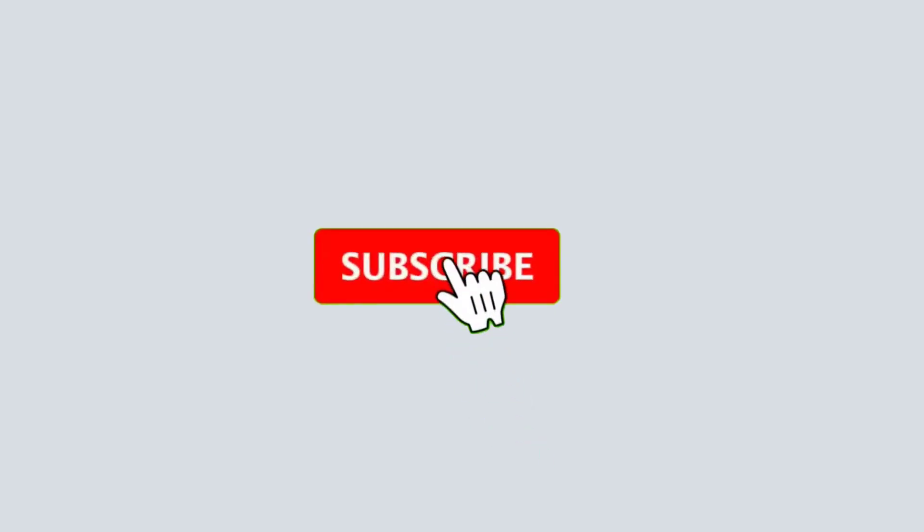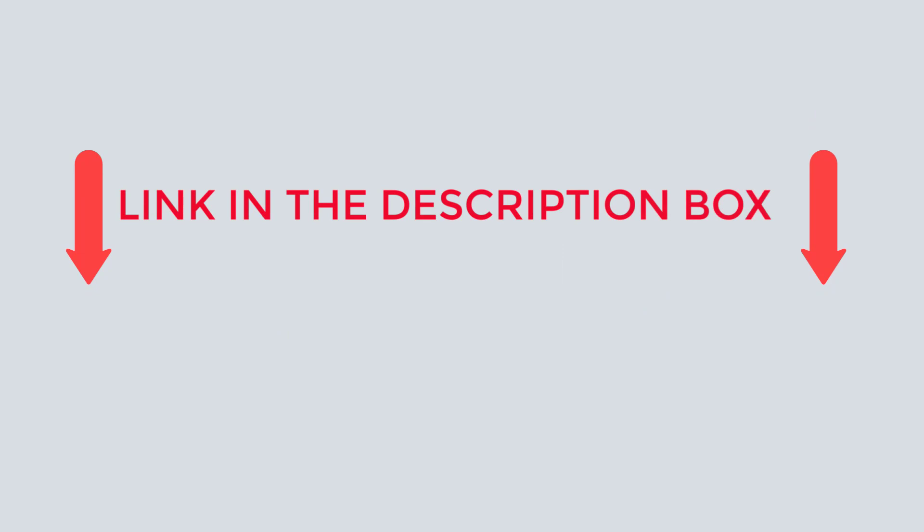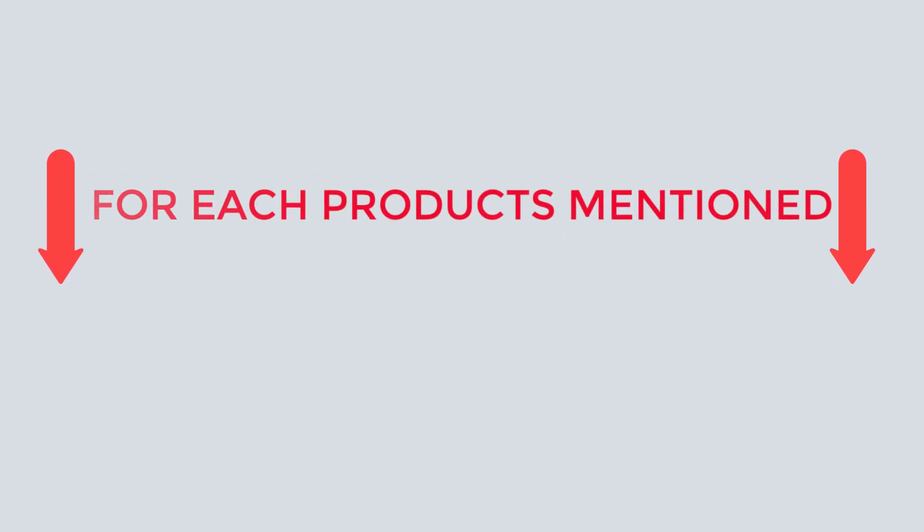That's all from my end. Subscribe to my channel if you want to see informative videos on a daily basis. If you need more information or want to know product prices, do check out my description. For any kind of problems, please comment below. Stay up to date on our interesting goods that will make your life easier.